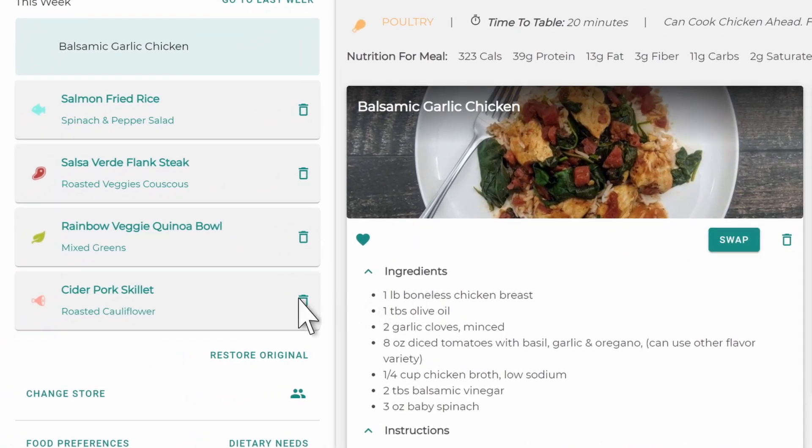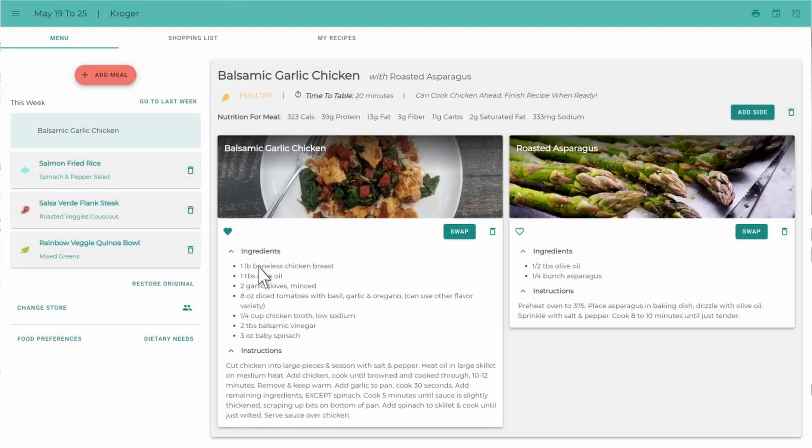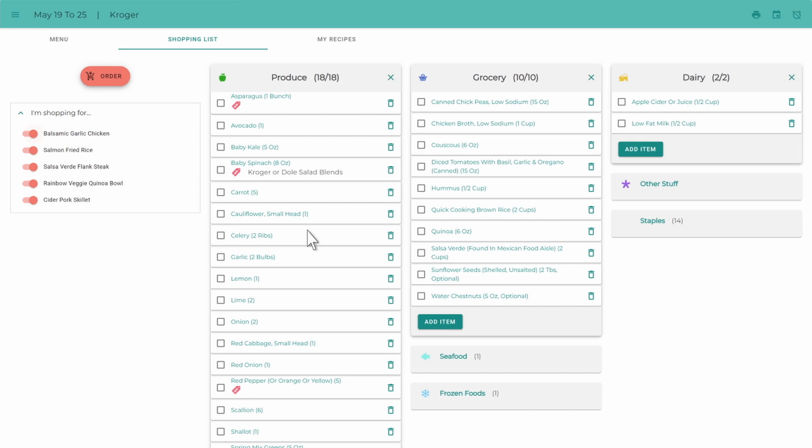You can also delete any extra meals you don't need, change your store, or update your family size. And every time you make a change to your menu, your shopping list is automatically updated.